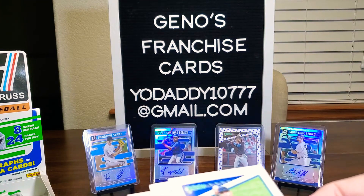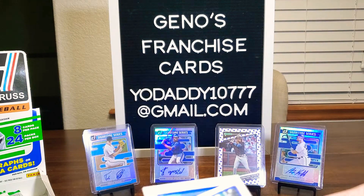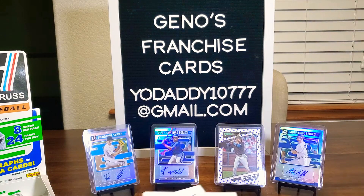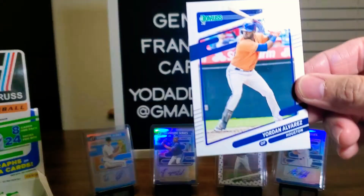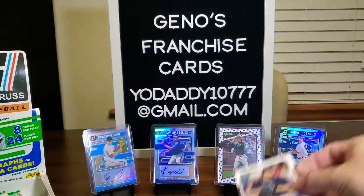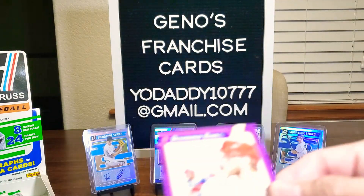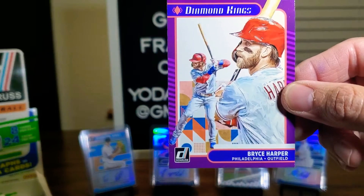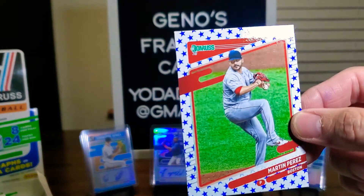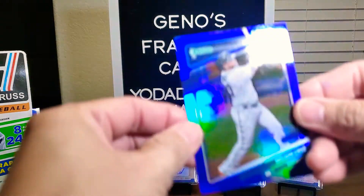We have Gleyber Torres — he had a couple home runs yesterday. Salvador Perez, Yordan Alvarez — expect big things from him. Bartolo Colon and Paul Molitor, back-to-back 87s. Diamond Kings Bryce Harper. And then we have Martin Perez, nice little blue look. And Nelson Cruz.